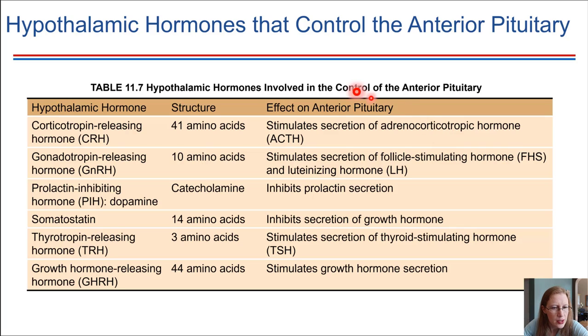Another example is gonadotropin-releasing hormone, produced by the hypothalamus, which travels through the capillary beds down to the anterior pituitary. At the anterior pituitary, it causes two hormones to be released: follicle-stimulating hormone and luteinizing hormone. Those then travel through the bloodstream and influence what the gonads are doing.